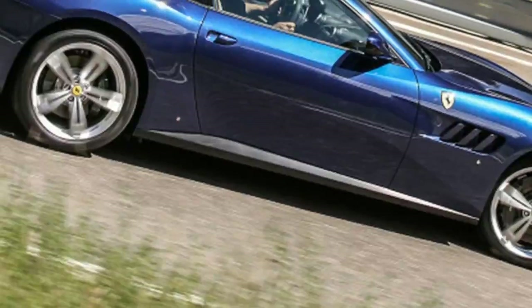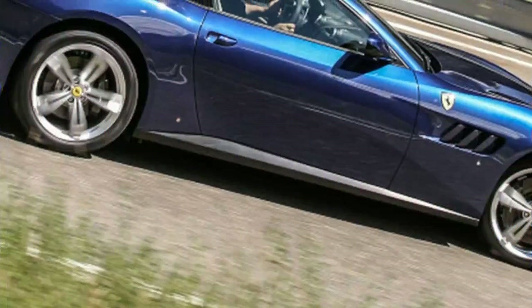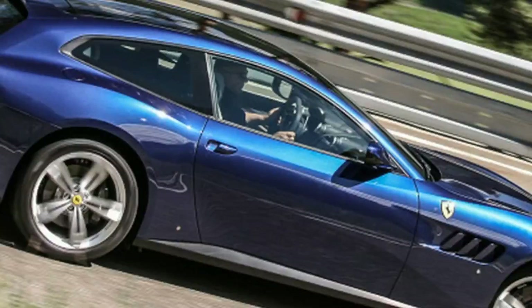Ferrari has carefully listened to its critics on practicality, price, and power, and duly made the GTC more powerful, pricier, and not much more practical. There have been some slight stylistic adjustments.